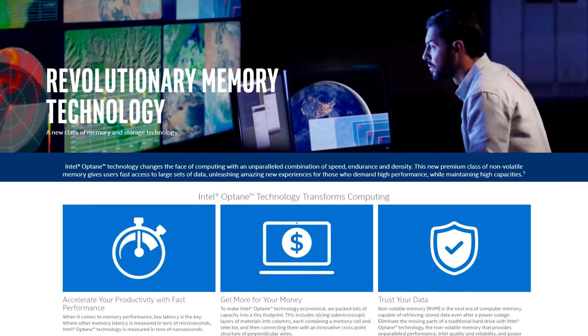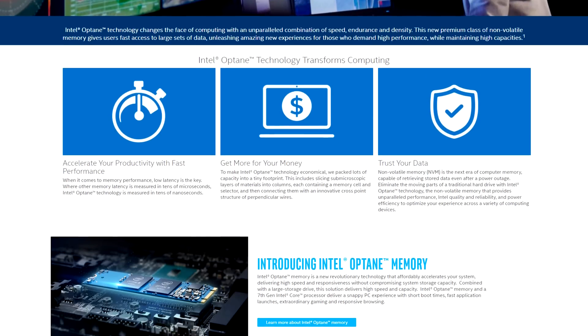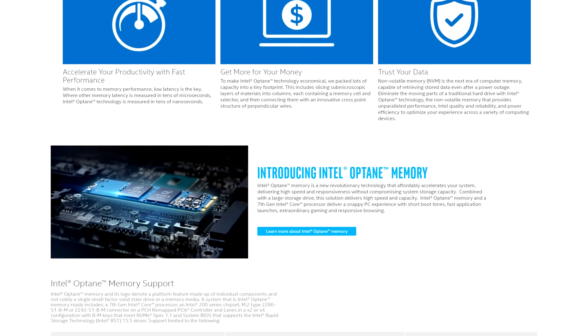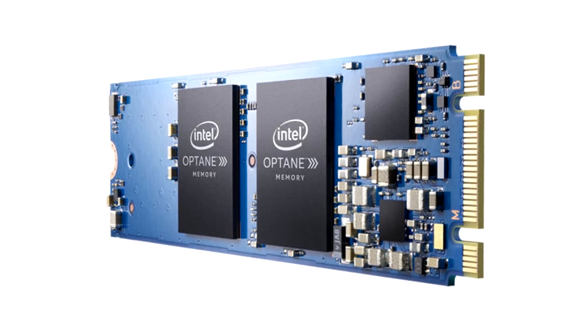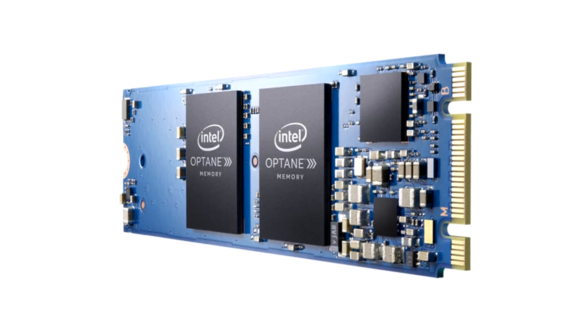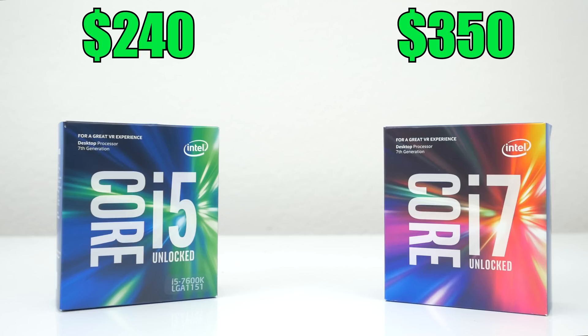The other difference is that Z270 boards will now support Intel's Optane technology. The Optane drive connects via PCI instead of SATA and will have improved file access times, which means faster transfer speeds and boot up times.